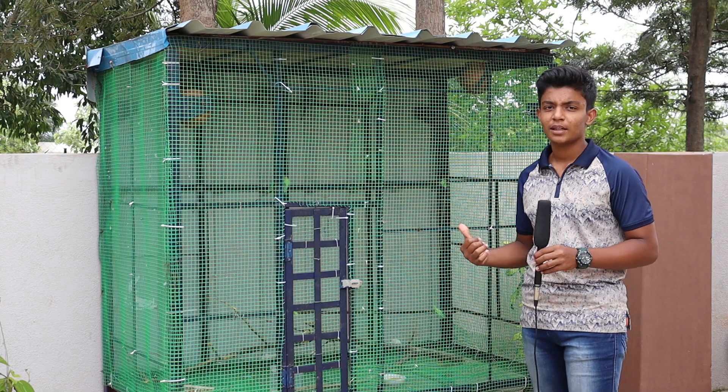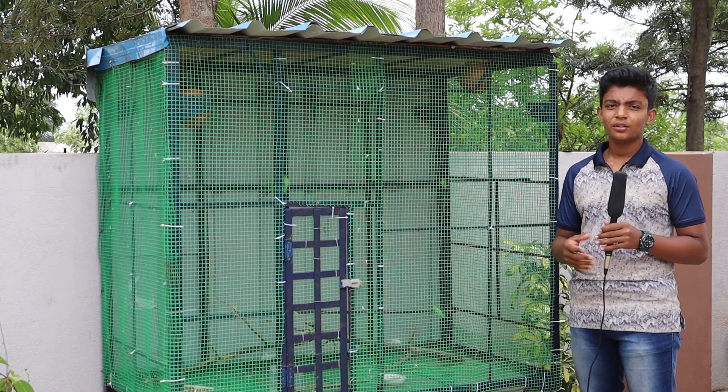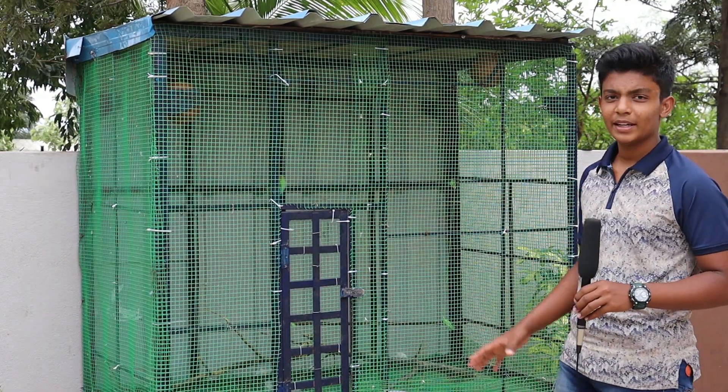So now I will be showing you about the cage which I made for my birds. I built this cage with the help of my family. I just wanted to share the experience with you. So first let's look at the frame of the cage.